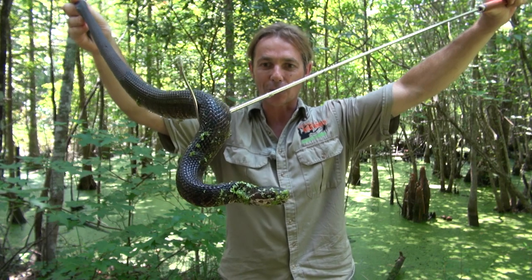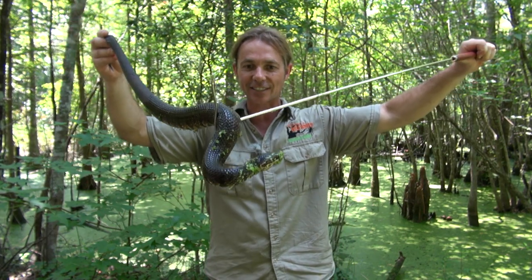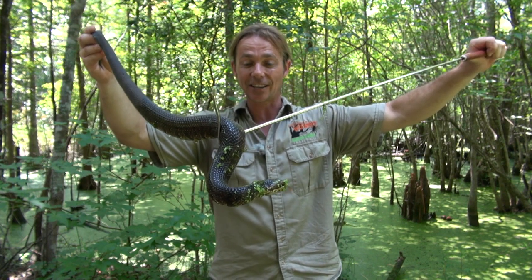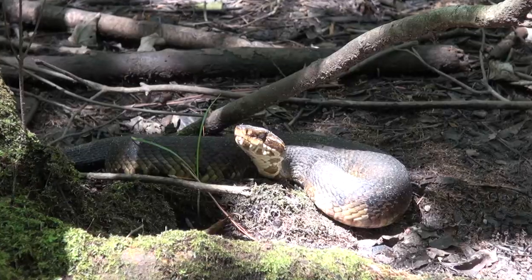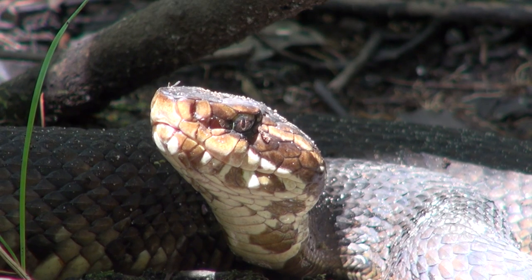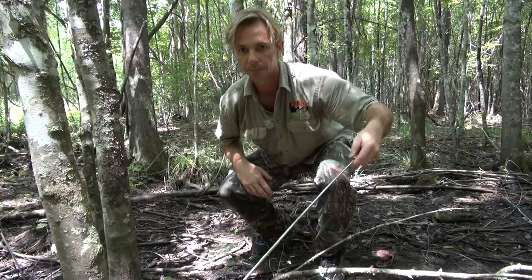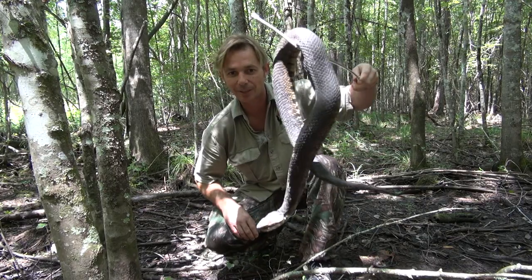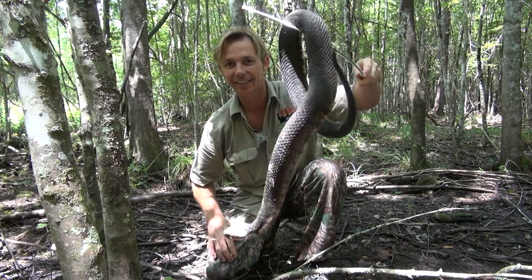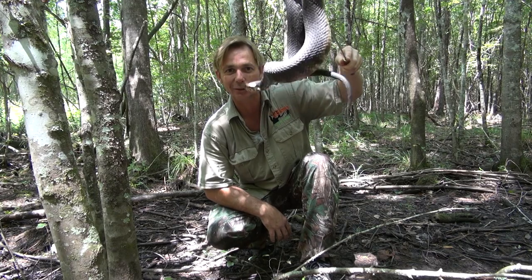What we've got here is the cottonmouth or water moccasin, one of the most feared species of snakes in this area, who's really not that scary at all — quite placid, to tell you the truth. There are actually three species of cottonmouth and luckily for me, I'm in a state where all three species coexist together. Look at this beauty — cottonmouth, Agkistrodon piscivorus. We're in the swamp here and found this little beauty.